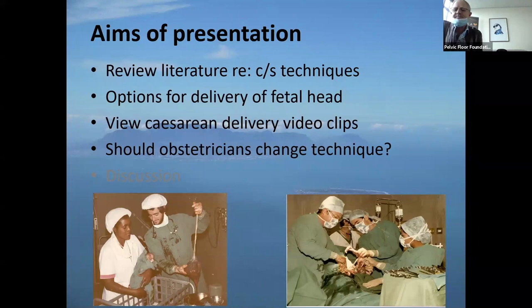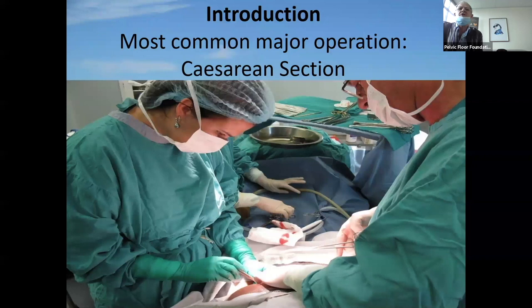On the bottom left is a picture of me as a third year student doing my very first delivery at Tembeza Hospital, near Kempton Park. On the right is my very first cesarean section with Mike Roberts from Namibia — those pictures go back 40 years. The most common operation in the world is cesarean section — or let's say the most common operation in women is cesarean section.